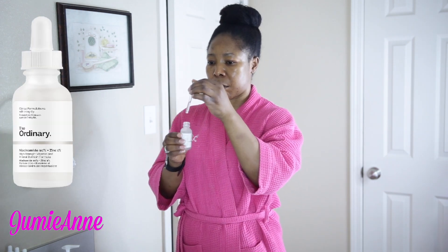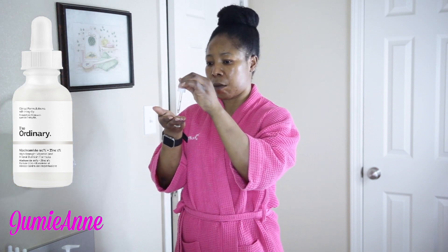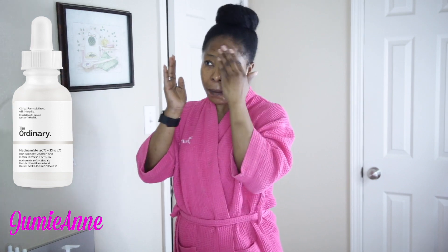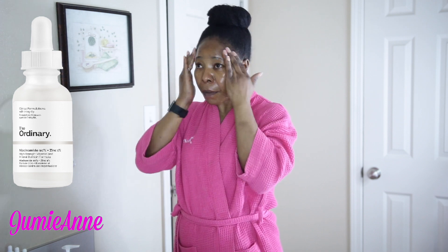Then I will be following up with Niacinamide 10% plus Zinc 1%. This product is the MVP for me, I gotta tell you, and it's from The Ordinary too. It reduces the appearance of blemishes, skin congestion, and brightens skin tone. I use this in the morning or in the evening depending on what my skin needs on that day.